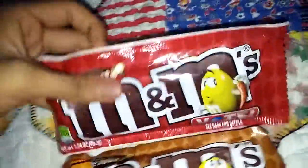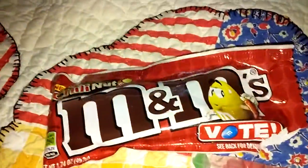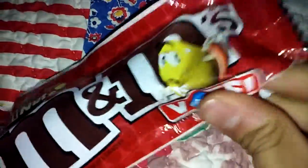The last one is Chili Nut M&M's. Okay, let me open it. I'll open up the Chili Nut M&M's. Let's see how this one tastes. I'm going to taste three of them. Let me get this out.